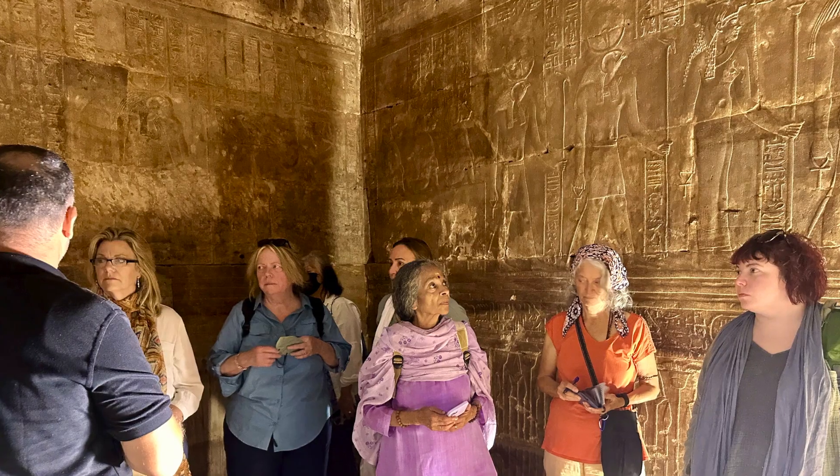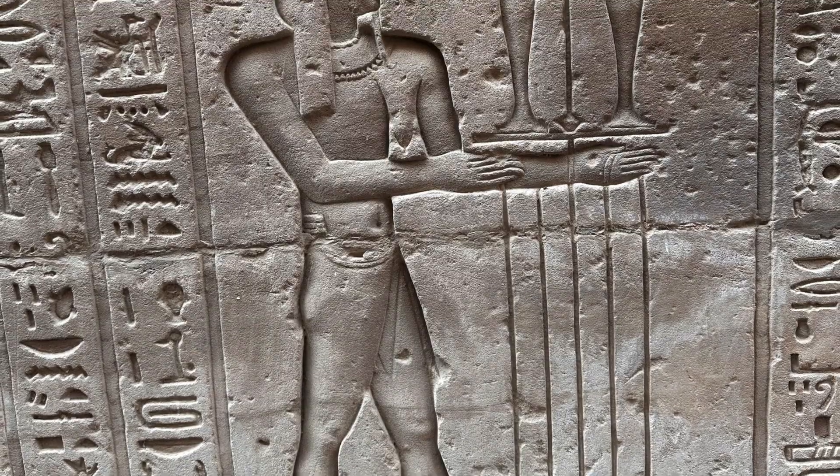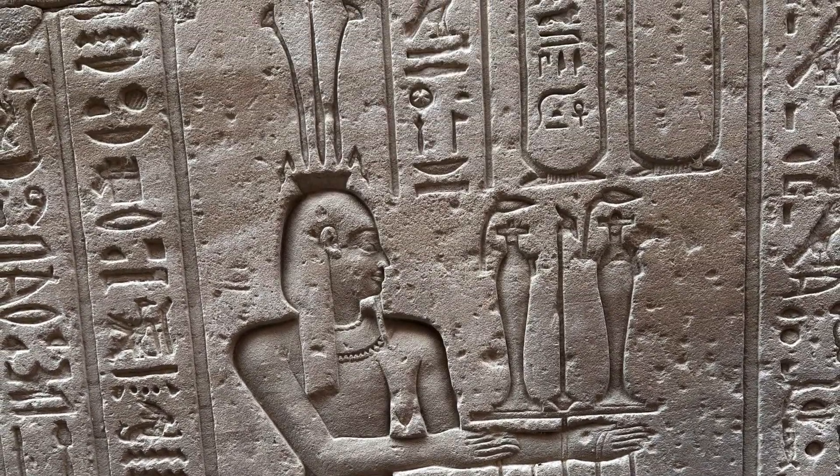After seeing so many defaced statues, it was great to be able to see a temple in which everything was preserved in its inherent beauty.